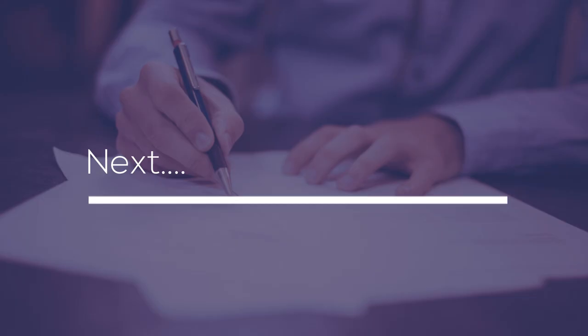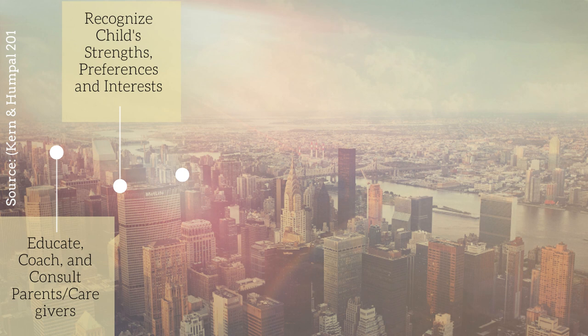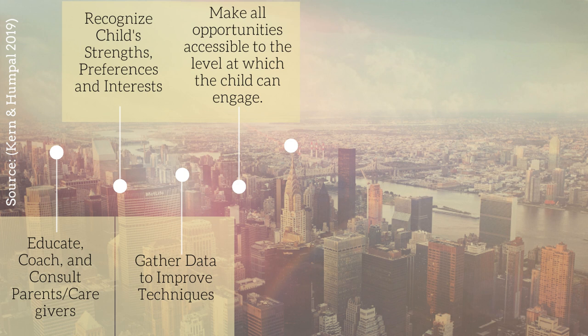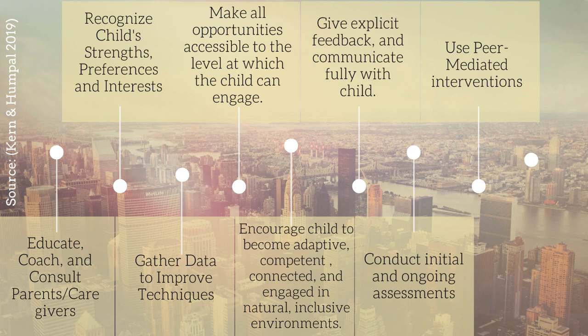Now let's dive into practice guidelines you should consider when working with these individuals. First, be sure to educate, coach, and consult parents and caregivers. Also, recognize the child's strengths, preferences, and interests so as to individualize treatment. Continue to gather data and improve your treatment techniques, and make sure all opportunities are accessible to the level at which the child can engage. Encourage the child to become adaptive, competent, connected, and engaged in a natural, inclusive environment. Give explicit feedback and communicate fully with the child. Conduct initial and ongoing assessments. And don't forget to use peer-mediated interventions, and consider strategies for dual language learners.